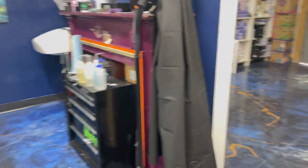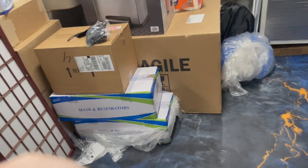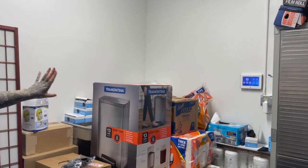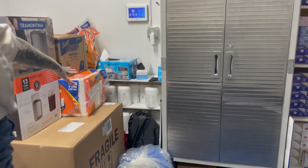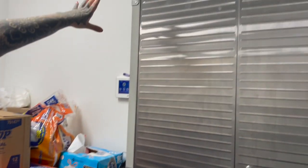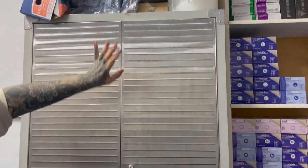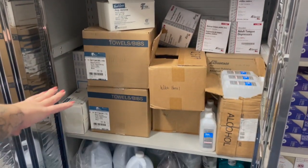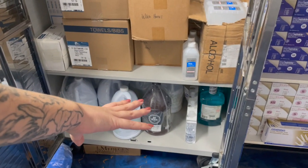Then in the back we have our extra supply storage — this is primarily tattoo artist supplies but some piercing supplies. Over here we have our bulk supplies: some extra trash cans, extra paper towels, and extra KN95 masks. Stored over here we have our extra Optum wipes. Up here we have extra razor blades and wraps for the tattoo artists as well as ink cups. And in this cabinet we have paper towels, tray liners, alcohol, witch hazel, extra green soap, and extra hand soap.